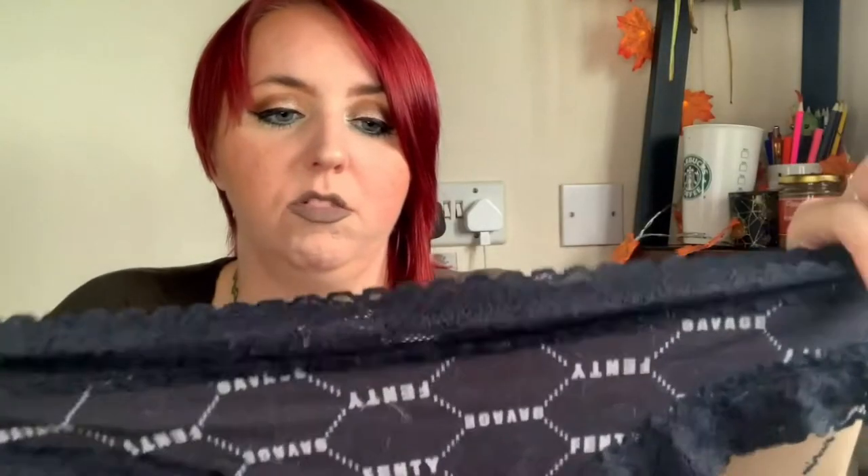Today I'm finally reviewing Savage X Fenty. I'm so sorry it's taken me so long — I promised this video almost a year and a half ago. I've been putting it off because I didn't want to be showing my boobs on camera. So rather than show you all the pieces, I'll show you the bras, the undies, and then on my body the leggings. I have so much respect for people like Royal Beauty Christie who have the confidence to show their bra on camera without a slip over the top.